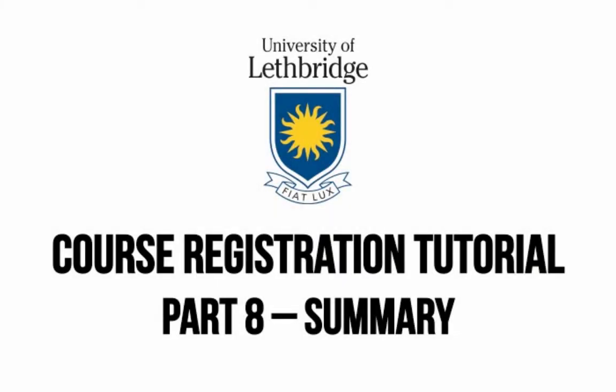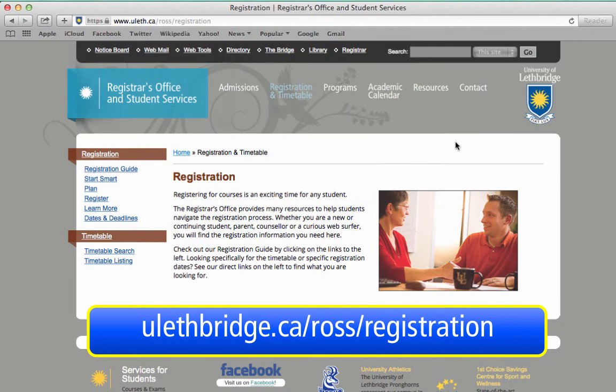Welcome to video 8 of the registration tutorials. Congratulations! You now know how to start smart, plan your schedule, and register in your courses.